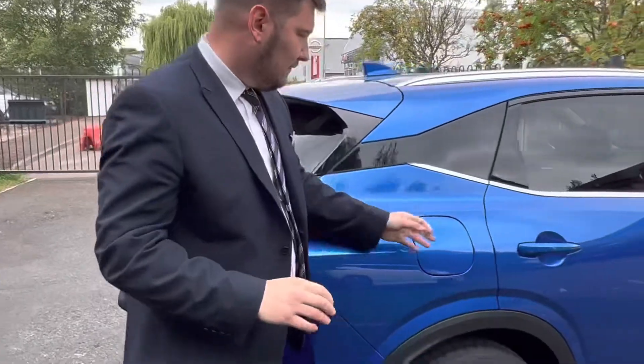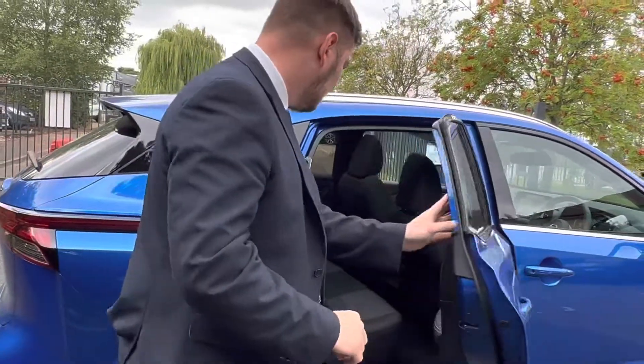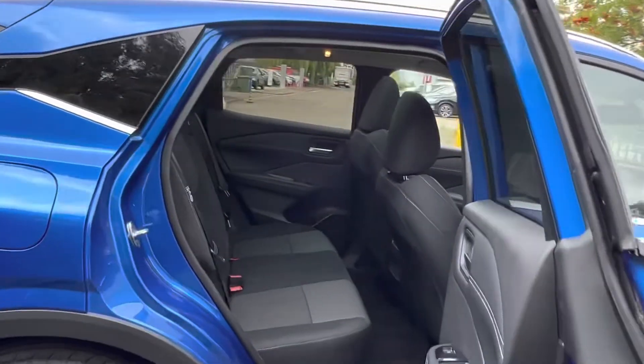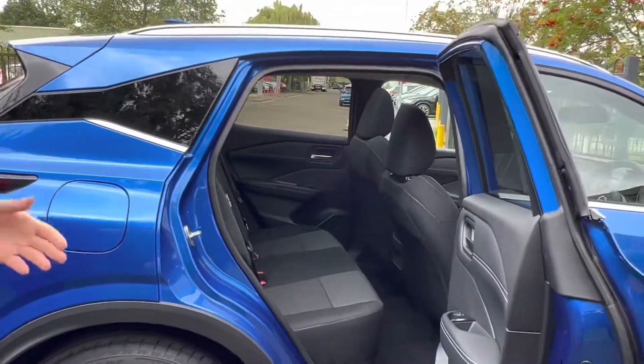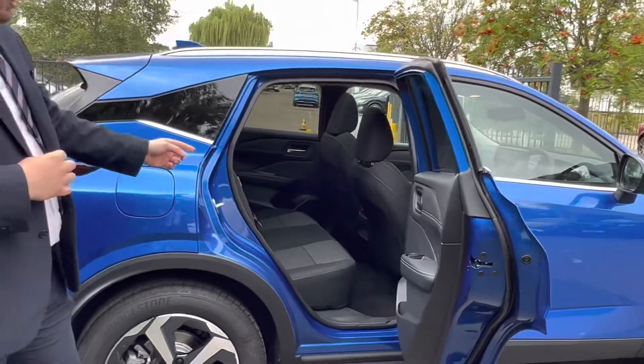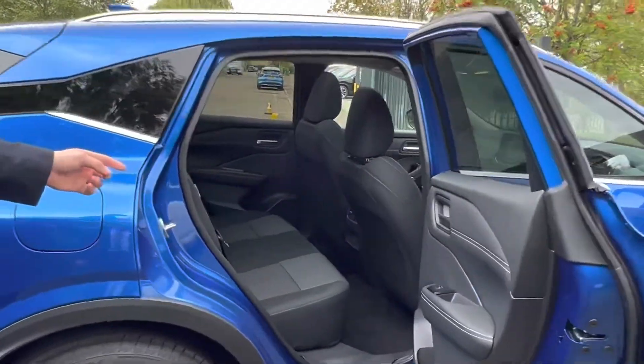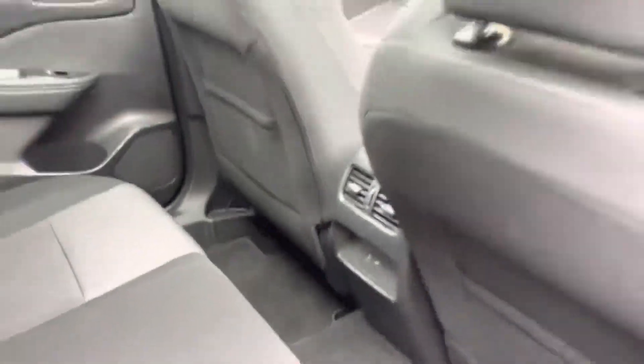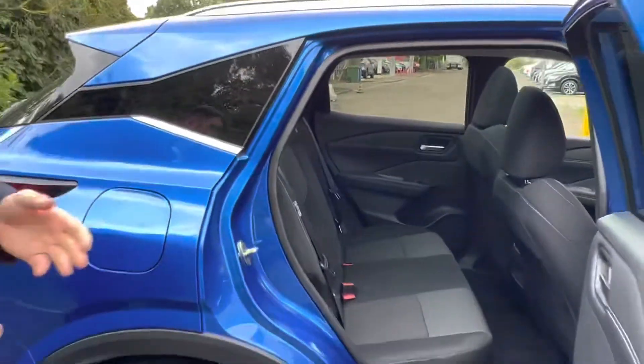Coming around, I'll show you the rear of the vehicle quickly. It has really deep seats, loads of seating room, comfortable positions, and ample room in the footwell. You've also got a USB and a USB-C socket on the centre console at the back there, just allowing that extra connectivity regardless of what device you require it for.